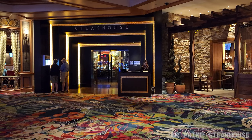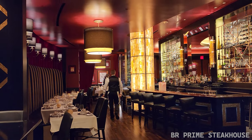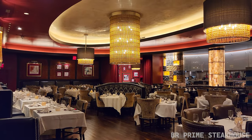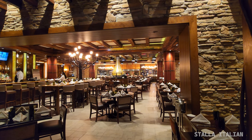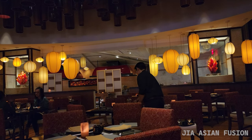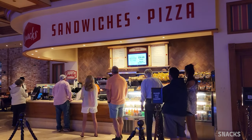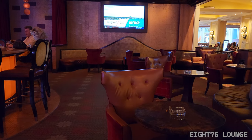Here's the steakhouse, which is a really nice venue, and Stala, which is their Italian restaurant, and Gia, which is their Asian fusion restaurant. There's also Snacks, which is their quick grab-and-go cafe where you can buy sandwiches, pizza, and chips. And 875 is a classy little lounge where you can find your cocktails and live music.